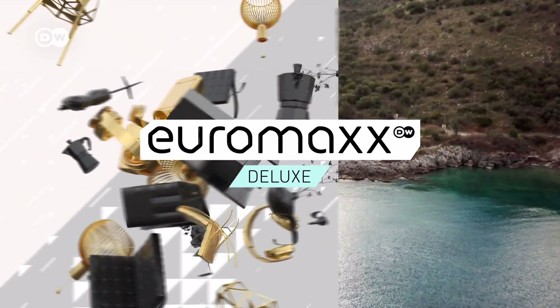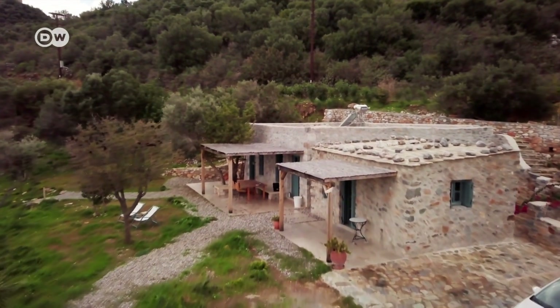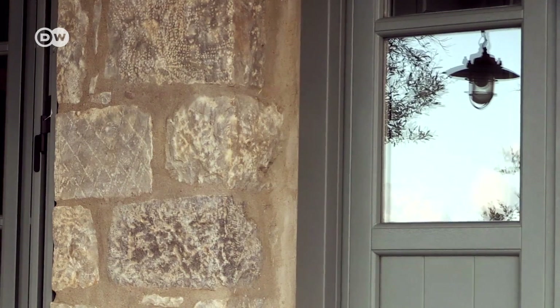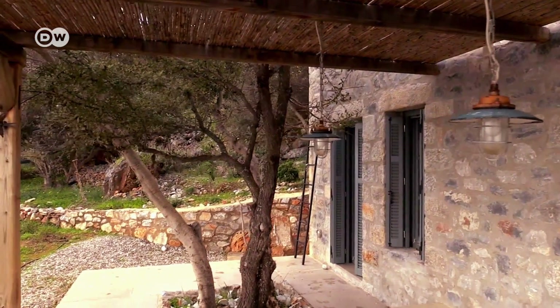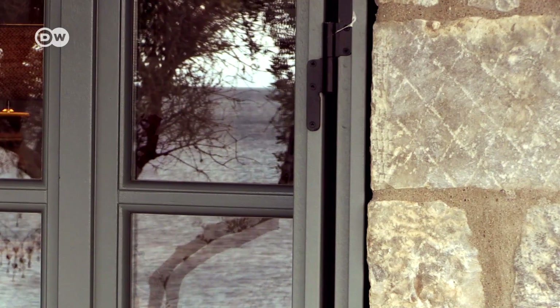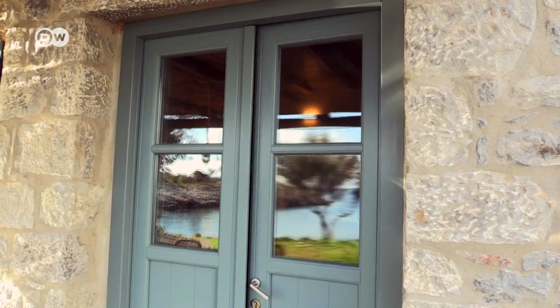We're off to visit an Italian couple who own a stunningly beautiful holiday home there. They take little breaks there several times a year, but I'm not sure why they ever leave. It's a traditional Greek stone cottage on the southern tip of the Peloponnese Peninsula. Federico Tasso and Antonella Carpani from Italy converted it into a holiday getaway, and they spend as much time as they can here in Mani.